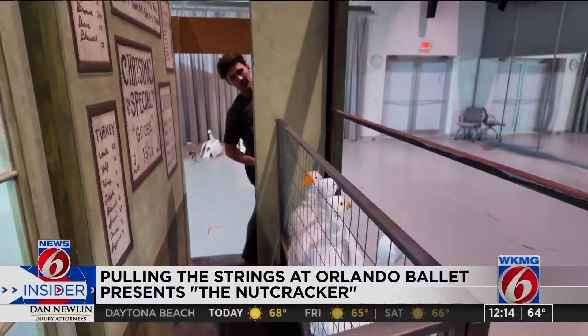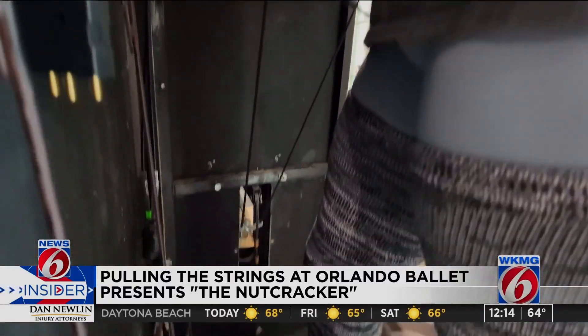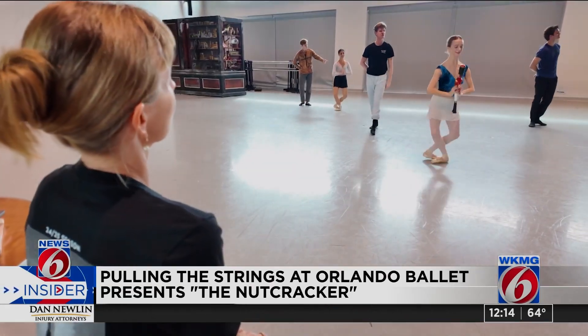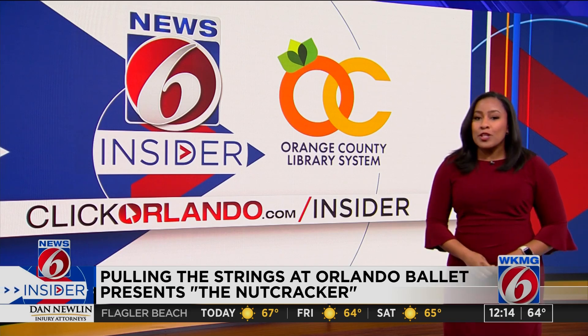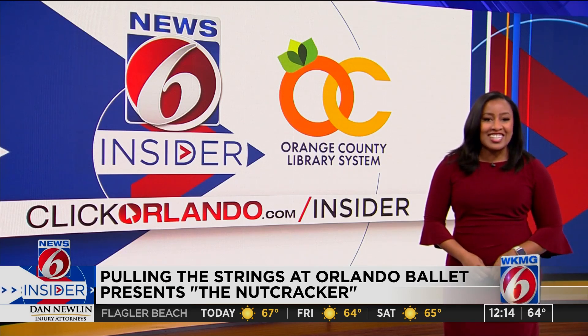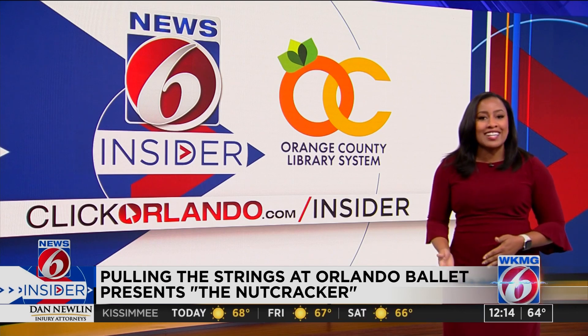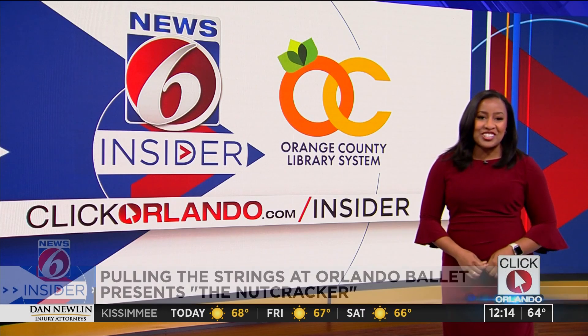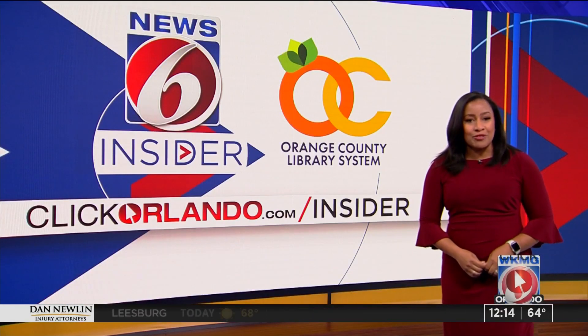Four dancers train as puppeteers and rotate throughout the nearly 30 performances of The Nutcracker — a show that is sure to be on point. The Orlando Ballet presents The Nutcracker at the Dr. Phillips Center for Performing Arts on select days, December 6th through the 22nd. I posted all the ticket information on clickorlando.com slash insider. In the studio, Crystal Moyer, getting results, New 6.